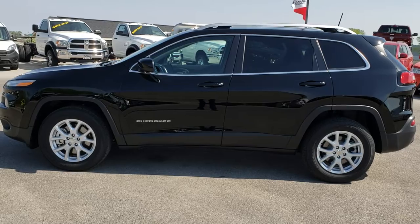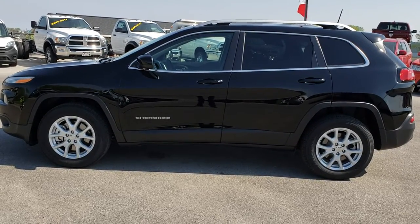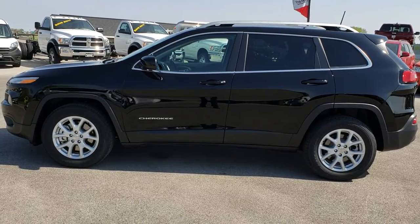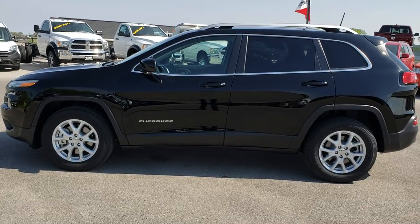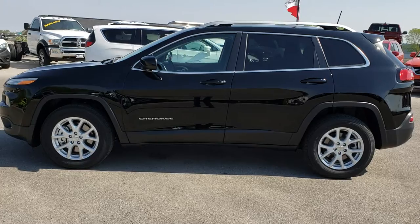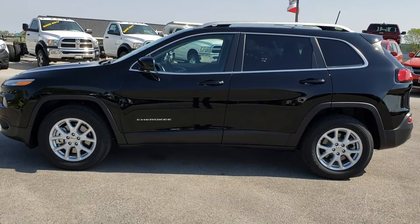Thank you so much for checking out the video. If you want to make this Jeep yours today, give us a call at 920-921-0850 and ask for one of our sales associates. That number again is 920-921-0850. If you want to check out more videos, go to youtube.com/summitauto. Remember to like, subscribe, and share on this vehicle and all the videos you see there.